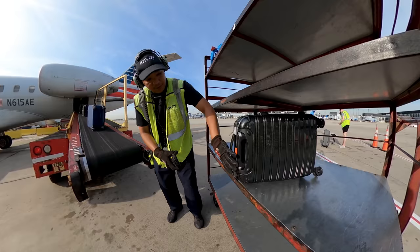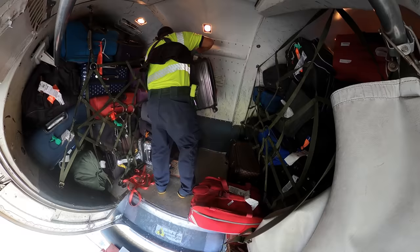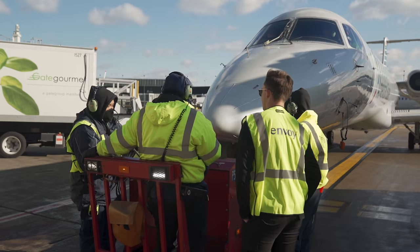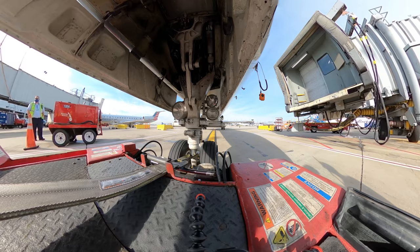Airlines are under a ton of pressure to get on-time departures. It's a full team effort — gate agents, pilots, flight attendants, catering, maintenance, and of course our awesome ramp crews are trained to turn airplanes in less than 30 minutes. I've done hundreds of pushbacks in the flight deck, but marshalling a plane out on the ramp was one of the coolest things I've ever done.